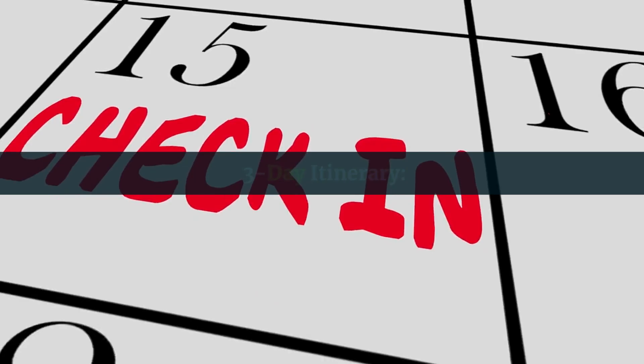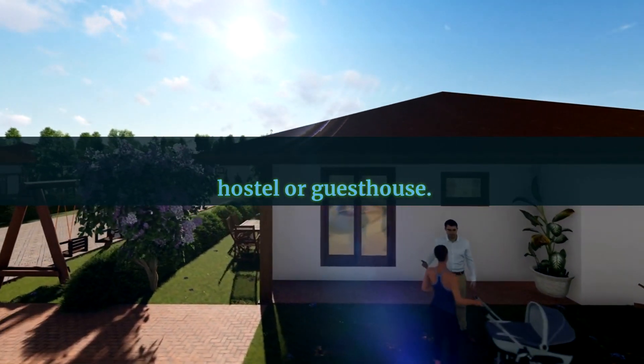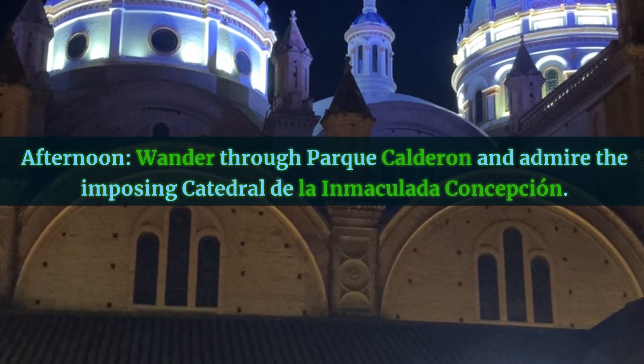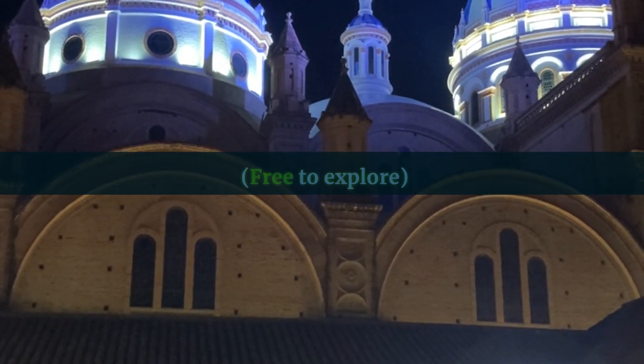Three-Day Itinerary, Day 1. Morning: arrive in Cuenca and settle into a budget-friendly hostel or guesthouse — accommodation around $10 to $30 per night. Afternoon: wander through Parque Calderón and admire the imposing Catedral de la Inmaculada Concepción, free to explore.